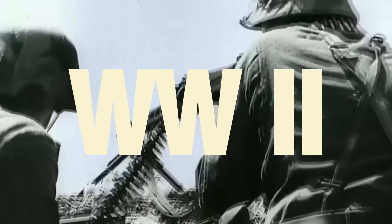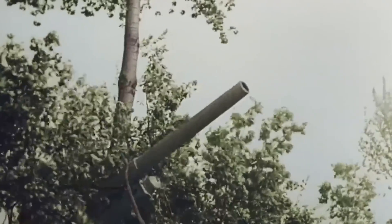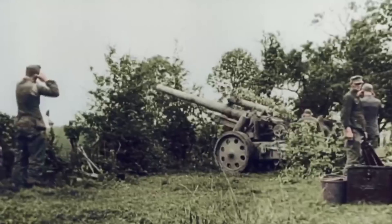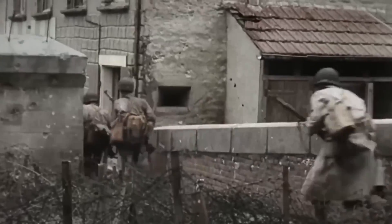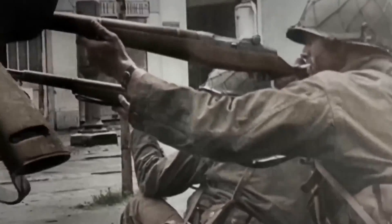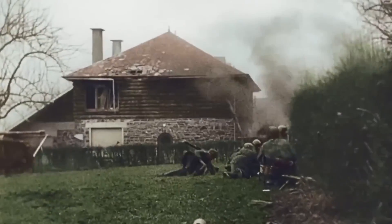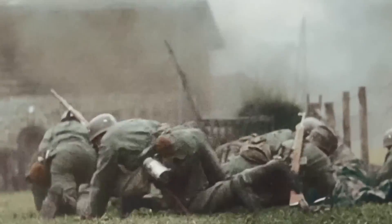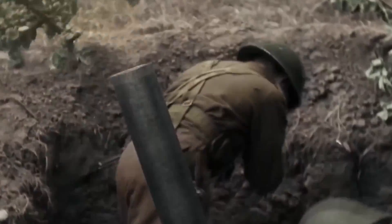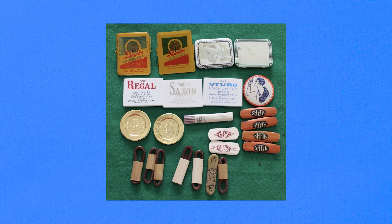Then came World War I and World War II, two periods that changed a lot about health and safety. Early on, American and British soldiers weren't given condoms because of moral concerns, but high rates of STIs among troops eventually forced a change in policy. During World War II, American soldiers were finally given condoms, along with training materials promoting safe practices. It was a big step for the military, and condoms became a standard part of soldier gear, similar to boots and helmets.